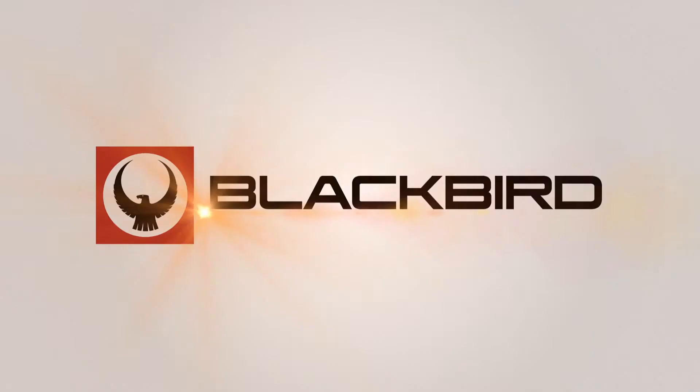That will conclude our tour of 2127 Pine Breeze Lane. Thank you for watching.